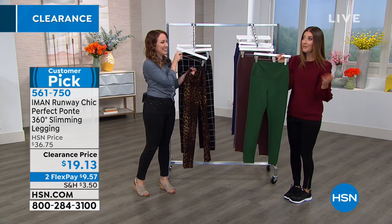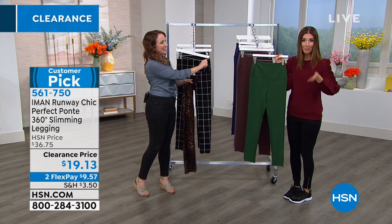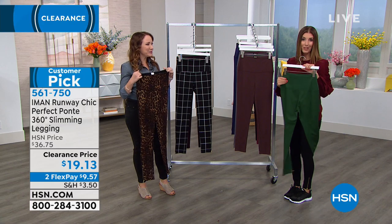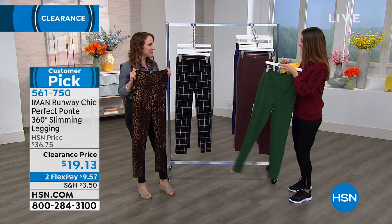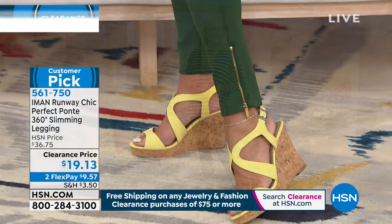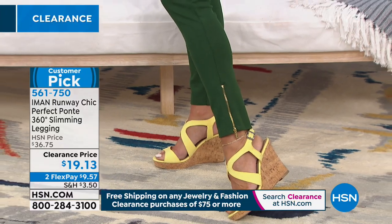For $19.13, we even have this on FlexPay, which means you can place your order quickly over the phone or online, and we'll take care of the rest. You can space out your payments, but I would not miss out. When you see Iman at this price — supermodel, fashion icon — and this is not just fashion. This is brilliant engineering.